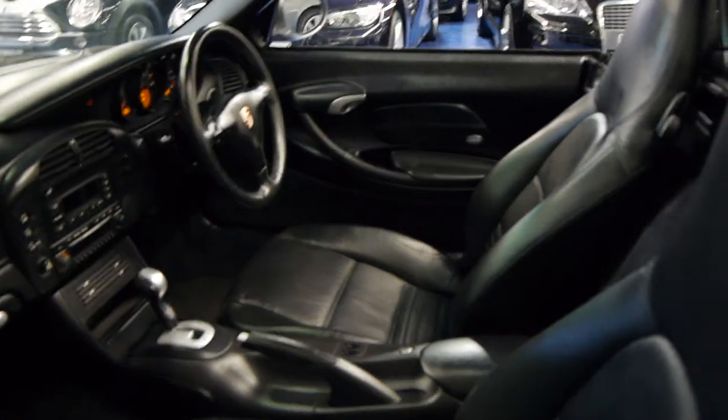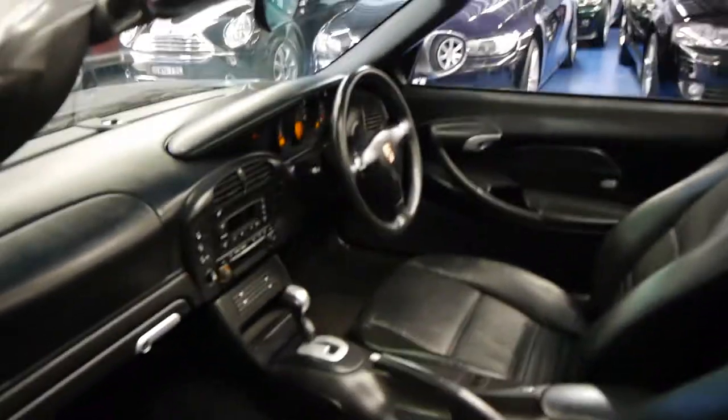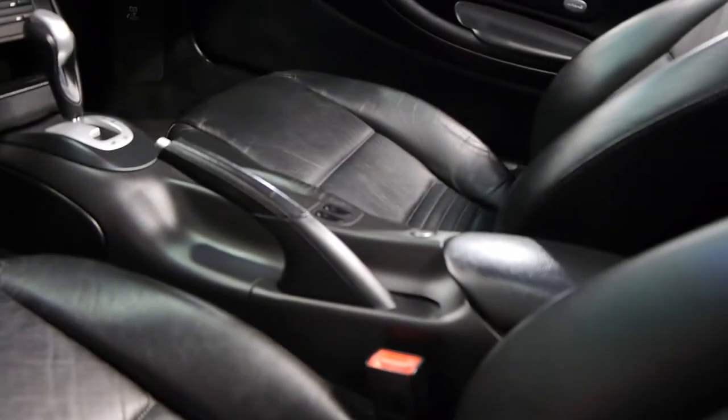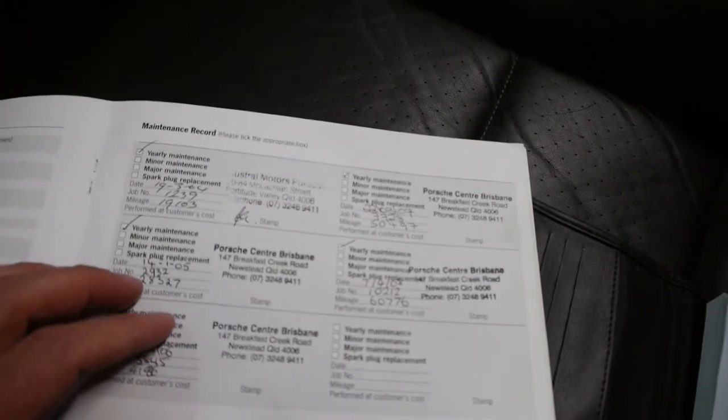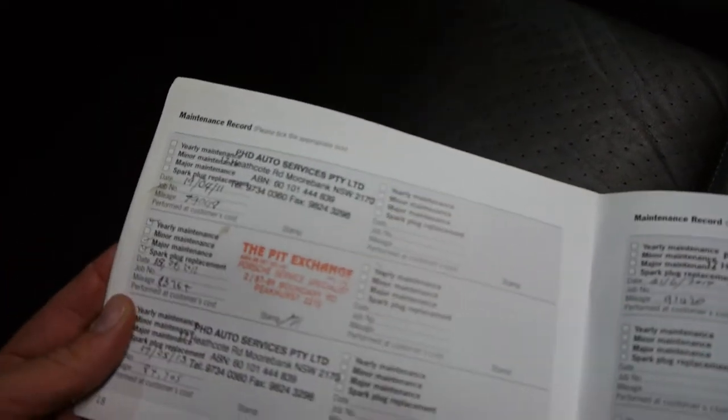Generally on these, the seats tend to wear a bit getting in and out — that is excellent also. If you bear with me, we'll have a quick look at the log book. This car has a spare key as well. As you can see here, it came from Brisbane originally. It's got a very good history right up until now. The most recent service was at 91,000 kilometres.